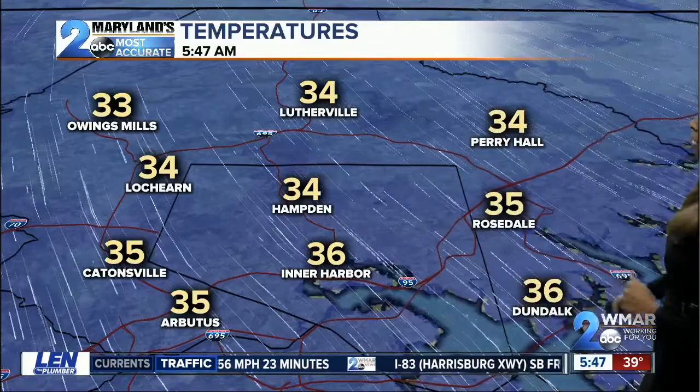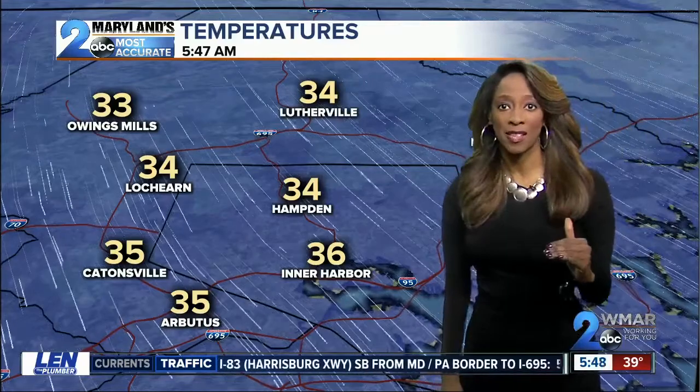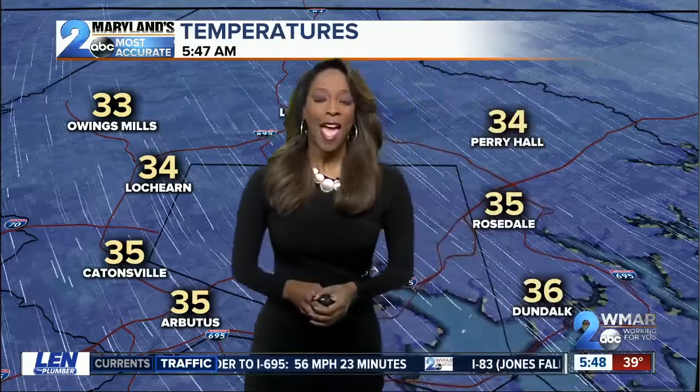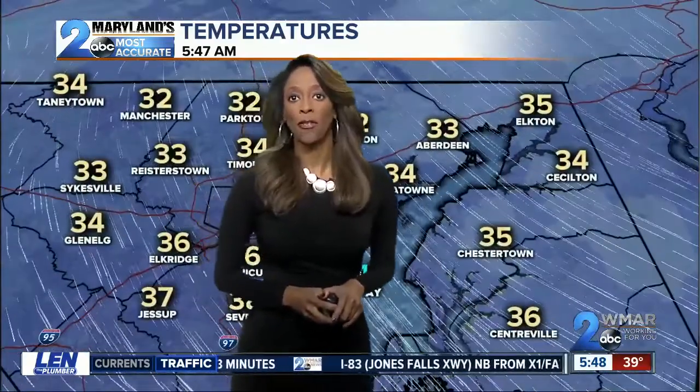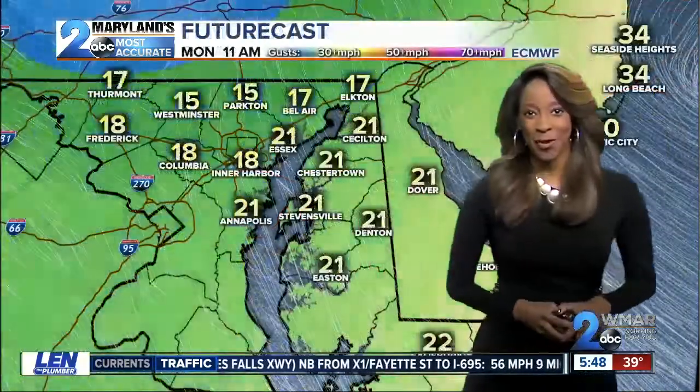In terms of the temperatures, we have numbers coming in right around 33 degrees in Owings Mills. That number has fallen since the last time I showed you this. It's 34 degrees right now in Lutherville Hamden. We're seeing the same thing around Lockhearn this morning, and it's 36 degrees right now in Dundalk. Rosedale is at 35, more of the same in Chestertown this morning. Cecil County, you're coming in at 34.